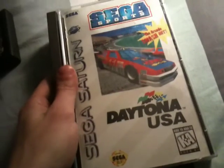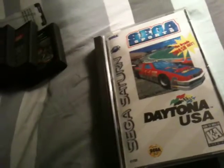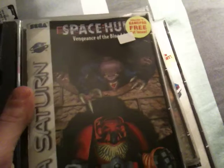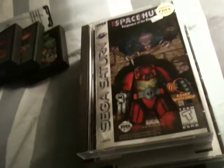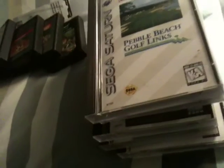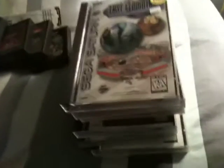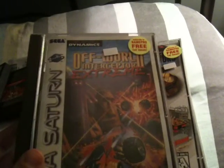Those are all the 2600 games. I also got a bunch of Saturn games: Daytona USA, Black Fire, Space Hulk: Vengeance of the Blood Angels — this one kind of sucks because there's no front cover, but everything else is there, just missing the instruction booklet. Also Pebble Beach Golf Links, Last Gladiators Digital Pinball, Off-World Interceptor Extreme.